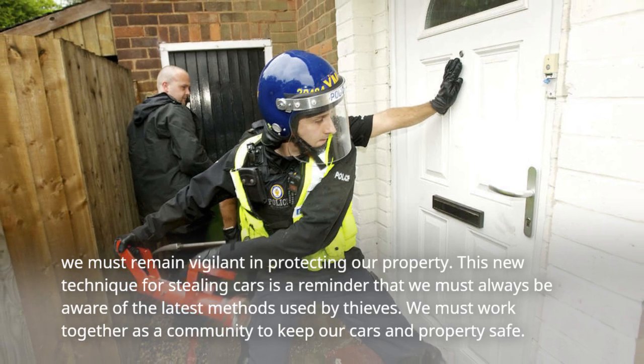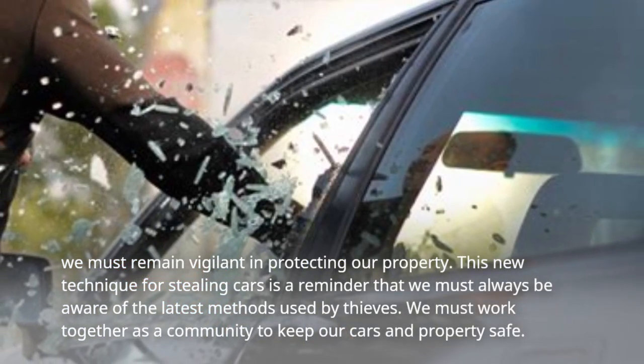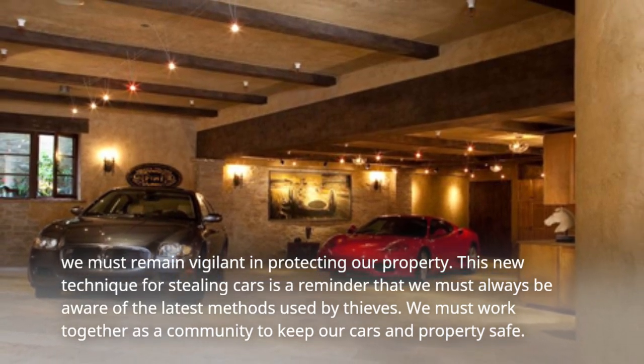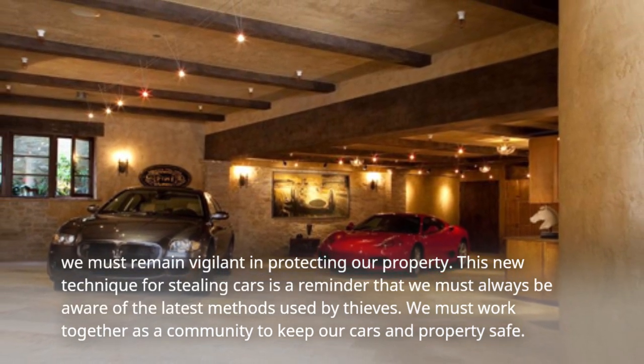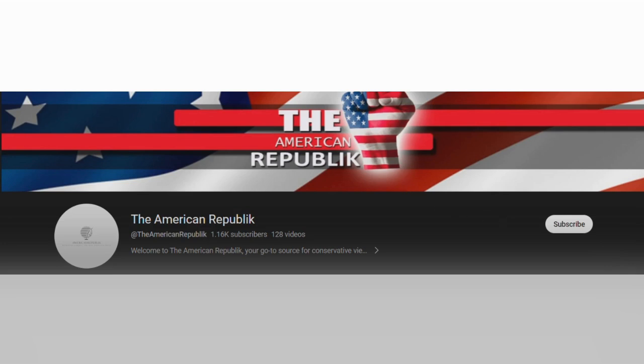This new technique for stealing cars is a reminder that we must always be aware of the latest methods used by thieves. We must work together as a community to keep our cars and property safe. That's it for today's episode of the American Republic — don't forget to like and subscribe for more news updates.